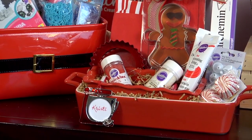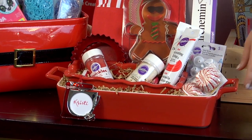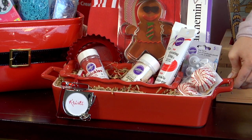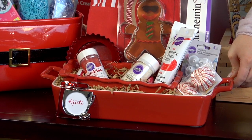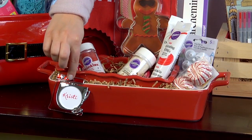This next basket is great for the baker on your list. What's cool about this one is we started with this beautiful ceramic pan and we filled it with tons of baking goodies, like sprinkles and a cookie cutter. We even added a mixer frame for the name tag to add a special touch.